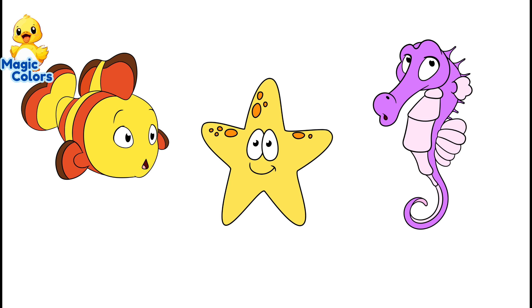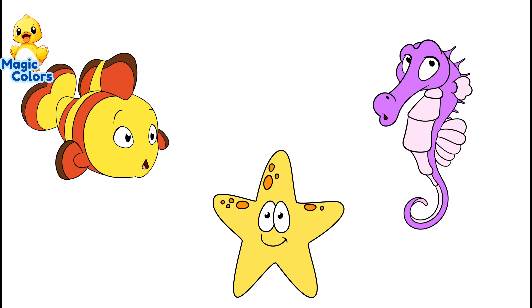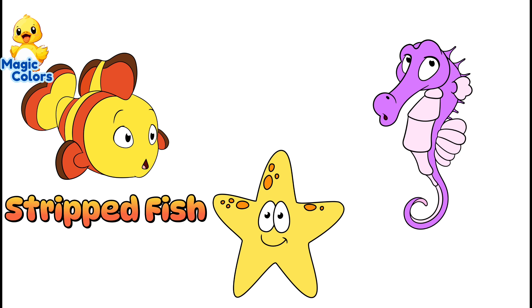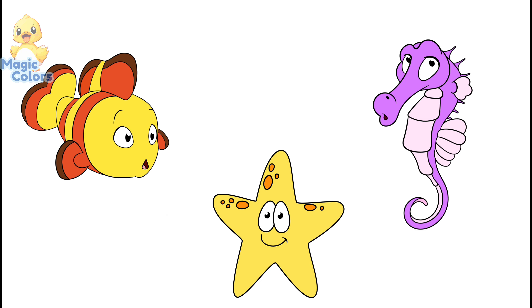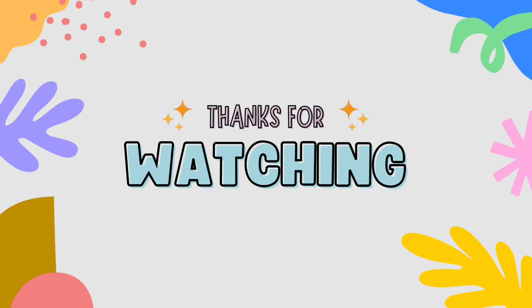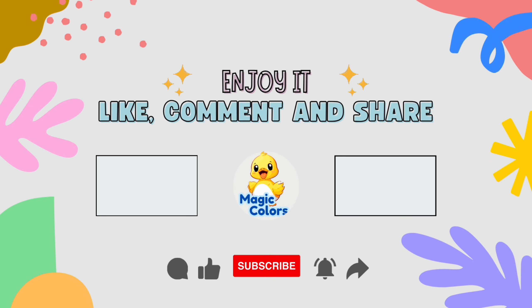What did we learn this time? Color and learn the names of three animals that live in the sea. There are yellow and red striped fish, yellow starfish, and also pink seahorses. Thank you for watching and see you in the next video. Let's wrap it up.